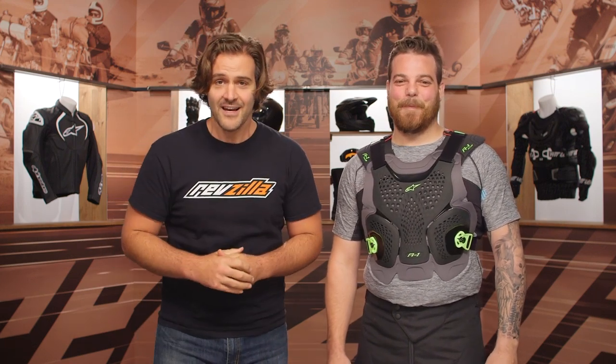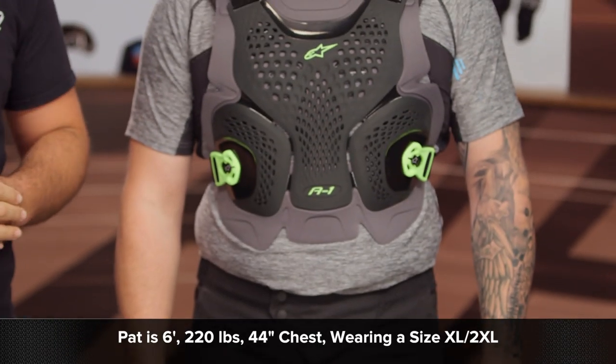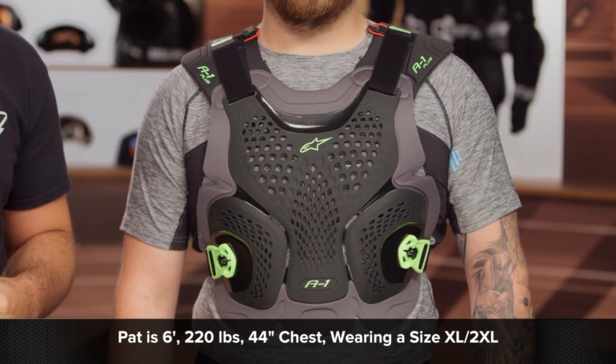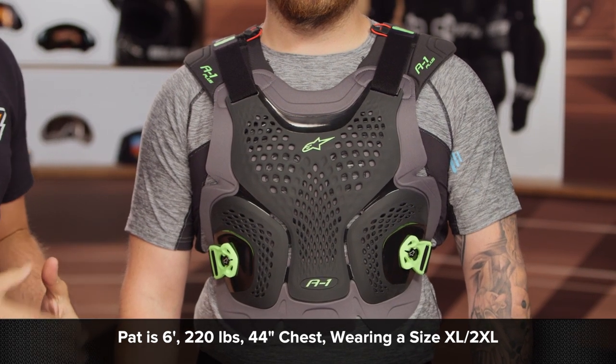He has not changed his sizes. He still stands at a commanding six-foot tall, weighs in around 220 pounds, and has a 44-inch chest. As we walk you through how he fits in each of these, just keep that in mind.